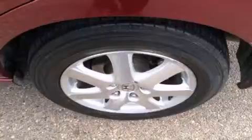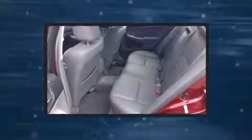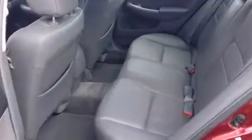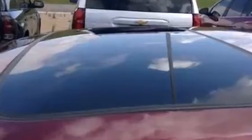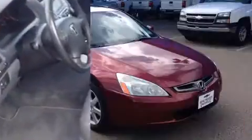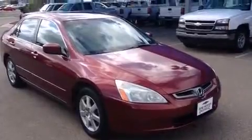It includes heated seats, one-touch window functionality, power front seats, a built-in garage door transmitter, and remote keyless entry. Additional features such as automatic climate control and leather upholstery prove that economical transportation does not need to be sparsely equipped.